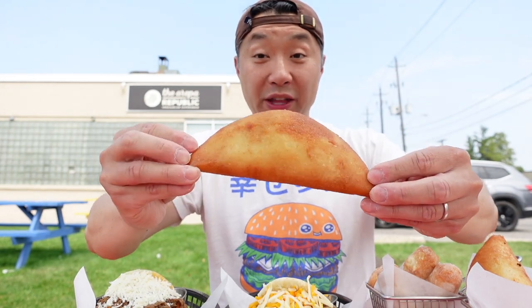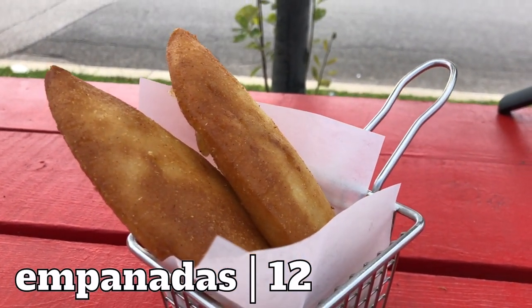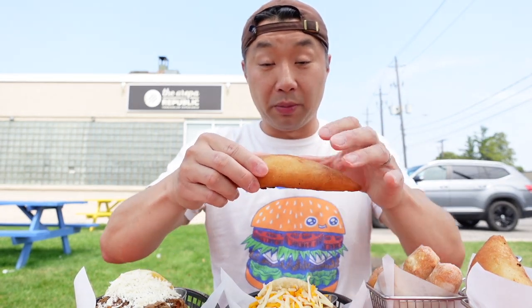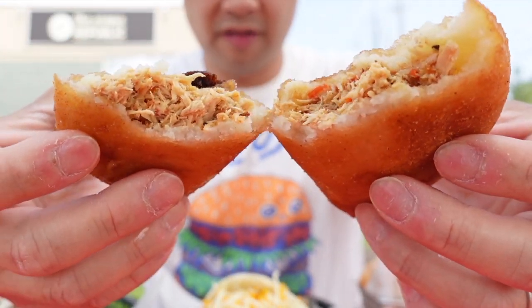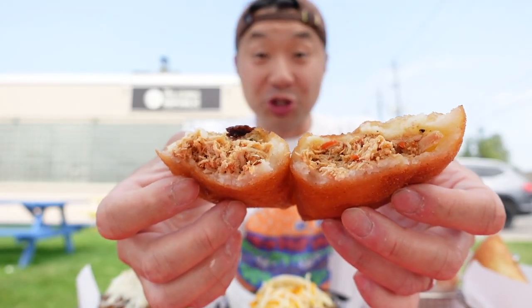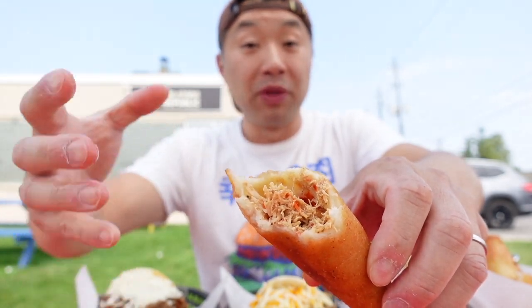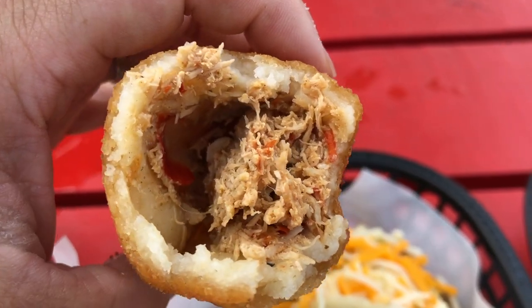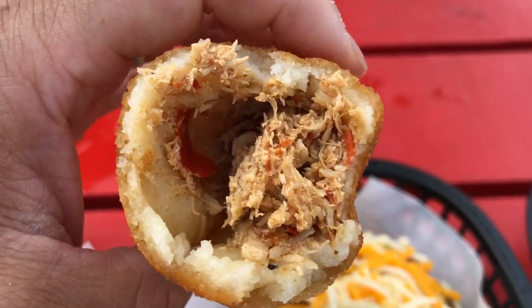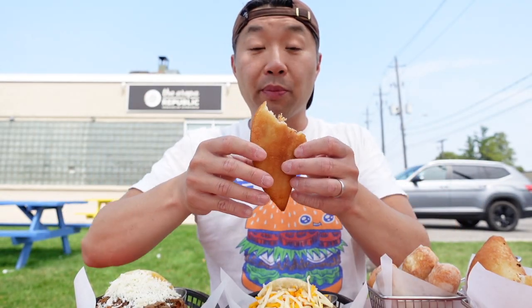Next up we have the empanada. It's nice and hot — I'm going to break this open so I can show you guys. See those juices coming out of it? So here's our chicken empanada, but they do a cheese and a beef one as well, so you do have a couple of choices. You can see in there it's got that nice stewed chicken, and you can see those little orange bits — it looks like it's either pepper or maybe even some carrot. Take a bite and find out.